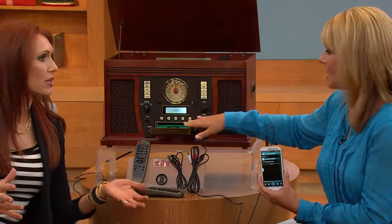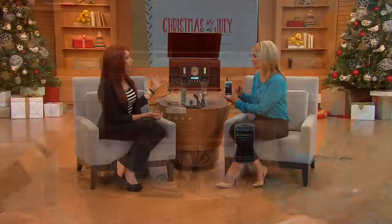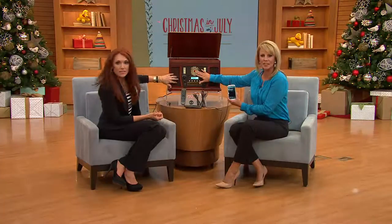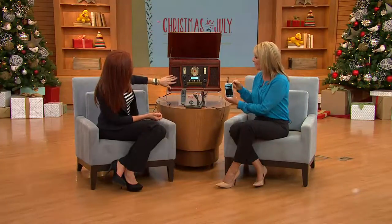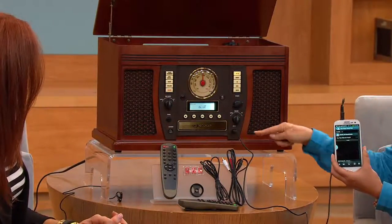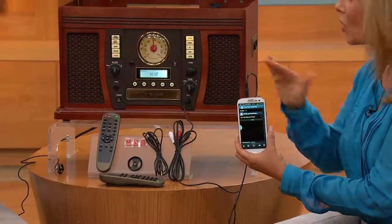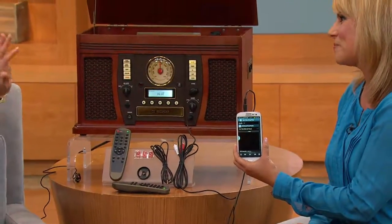You're getting an entire entertainment center without having to run cords or take up extra space, and it's an adorable conversation piece. It really looks like something you'd have picked up at an estate sale or inherited. It also has a CD player that plays all your CDs, plus auxiliary input or Bluetooth connections — wired or wireless. You can play your smartphones, tablets, and MP3 players. It handles tapes, LPs of all sizes, and CDs.